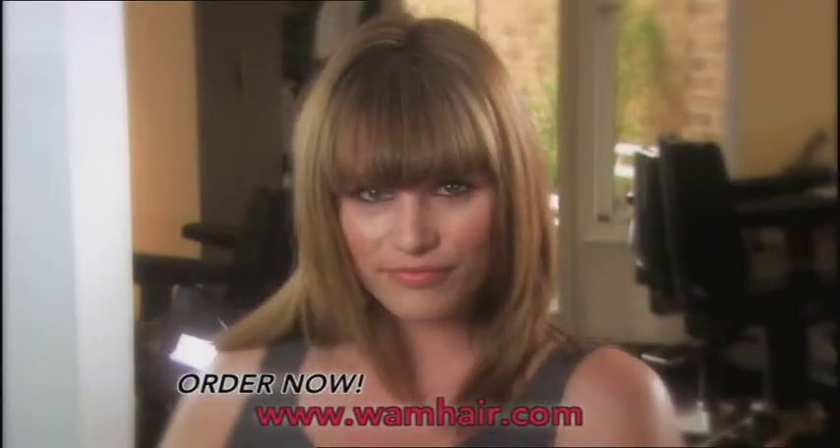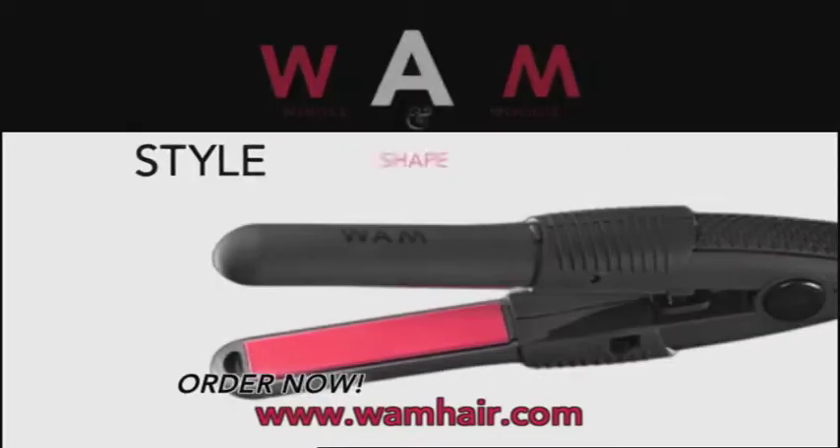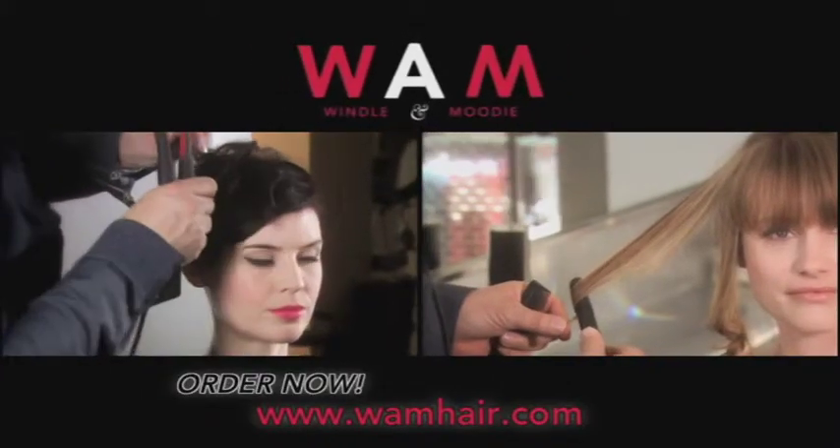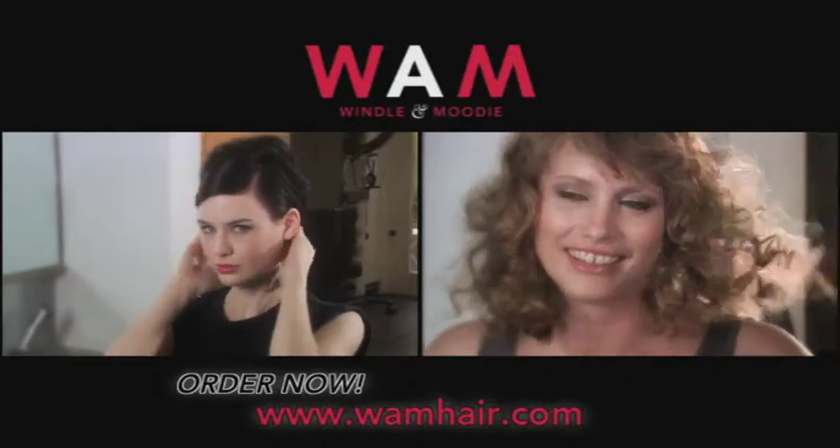The secret of salon fresh hair is now in your hands. Style, shape and finish the professional way with the Mini Styler from Wham. Take total control of your look with the easy to use Wham Mini Styler.